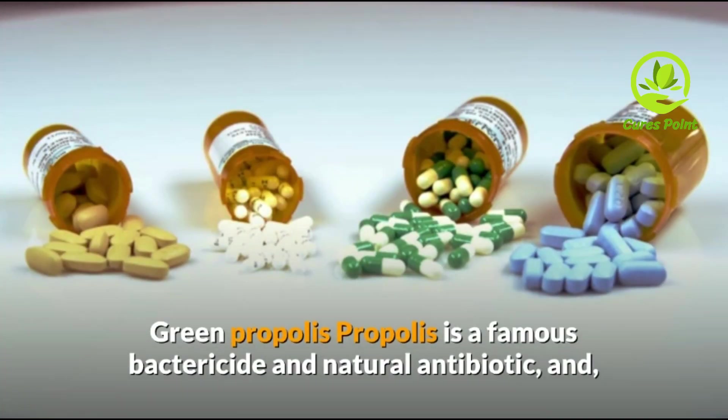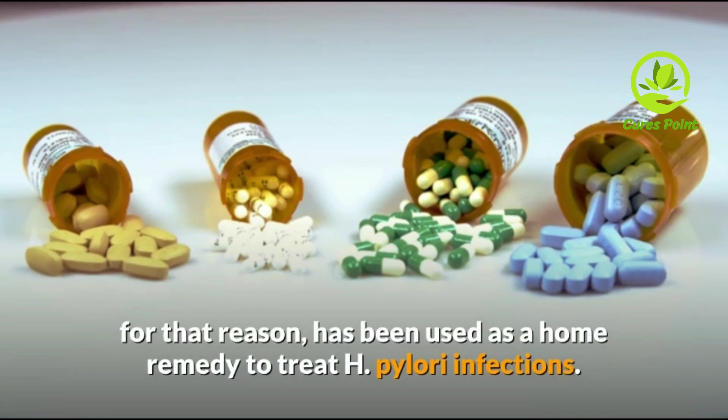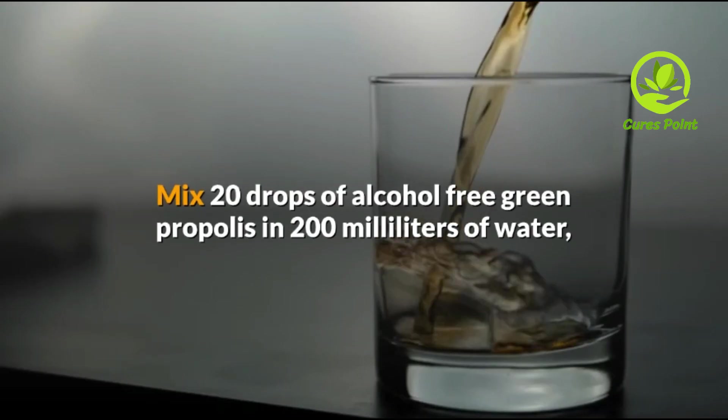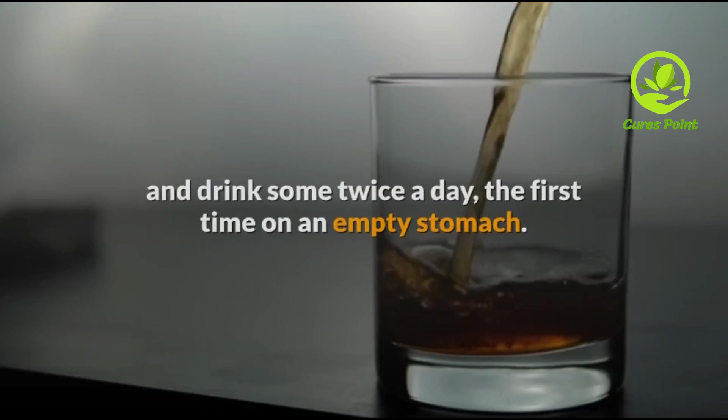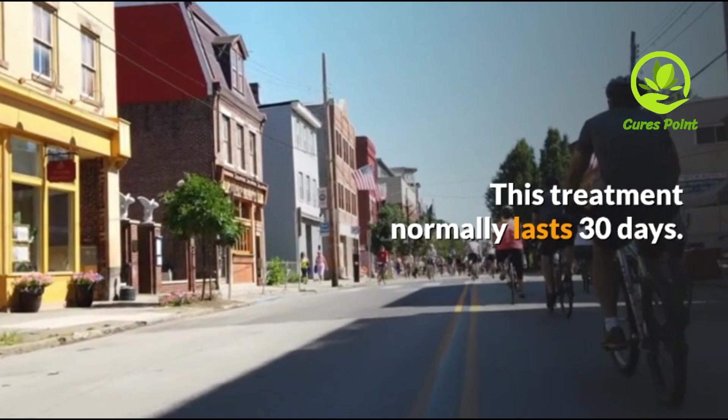Green Propolis. Propolis is a famous bactericide and natural antibiotic, and for that reason has been used as a home remedy to treat H. pylori infection. Mix 20 drops of alcohol-free green propolis in 200 milliliters of water and drink it twice a day — the first time on an empty stomach. This treatment normally lasts 30 days.